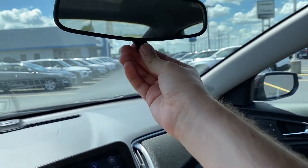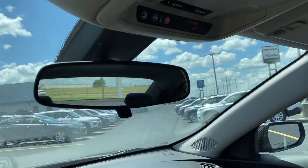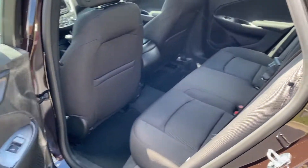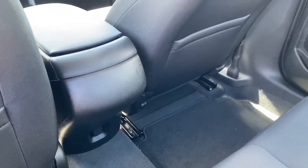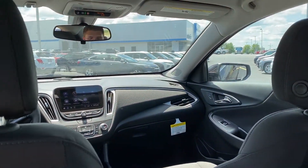Up top we've got a manually dimming rear view mirror on the RS with OnStar safety systems and a little bit of illumination. The back of the Malibu is really spacious as well. Opening up the back seat and getting inside — plenty of leg room right here. We've also got dual map pockets on the back as well as a 12-volt power outlet down there, and as you can see a really spacious interior and a good place to spend time in.